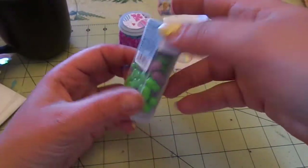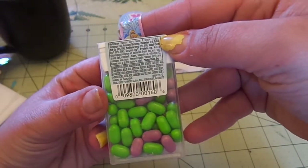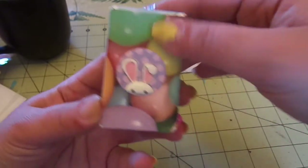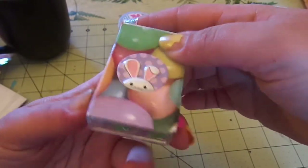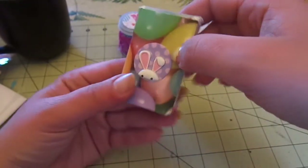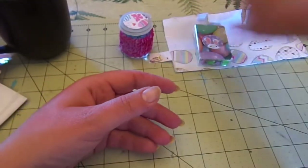Look at this — it's Tic Tacs, right? I love it, but she decorated the front — she put some jelly bean paper and then this super cute little dimensional bunny sticker. That's an adorable idea. I love that she decorated everything, it's so cute.